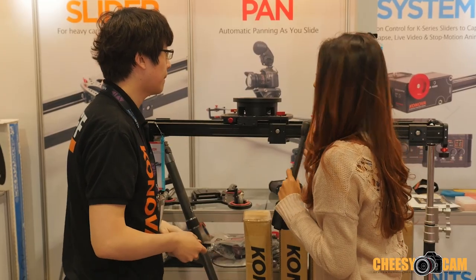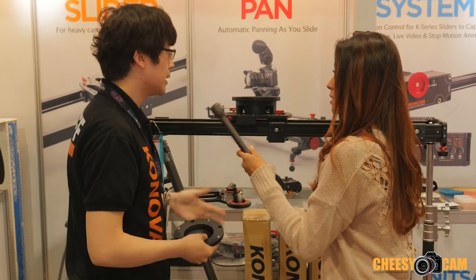How much weight can this hold? This slider is designed for cameras like the Alexa or Red, so it can handle over 100kg. Does this come in different sizes? Yes — this size is 120cm and we also have another one at 150cm.